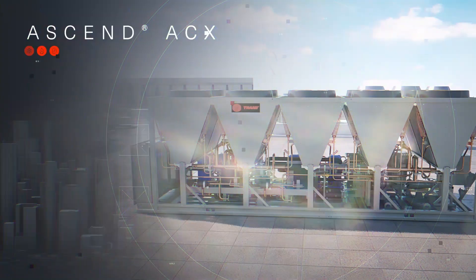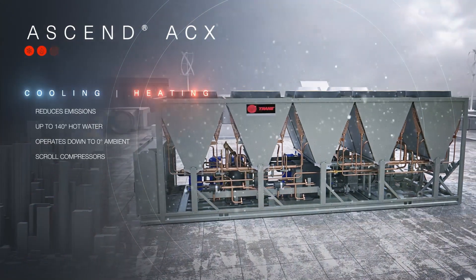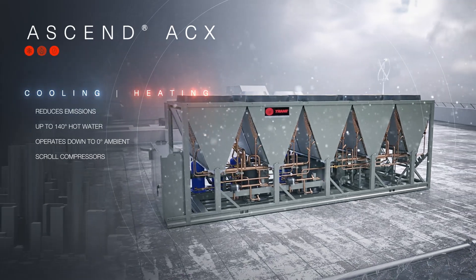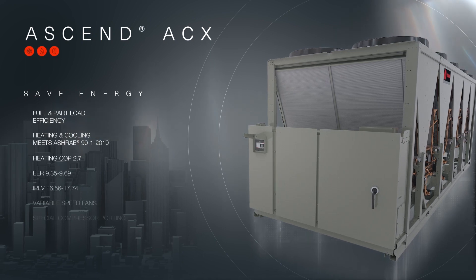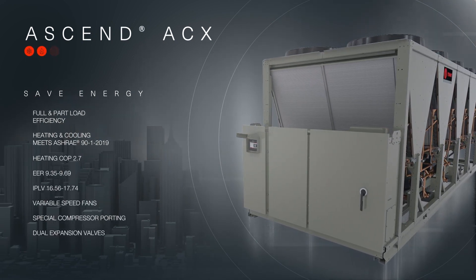ACX provides all-electric cooling and heating — a perfect fit to keep cool and warm while meeting your sustainability and budget targets. It's energy efficient, ASHRAE 90.1 compliant, with AHRI certified cooling performance and heating tested in accordance with AHRI.